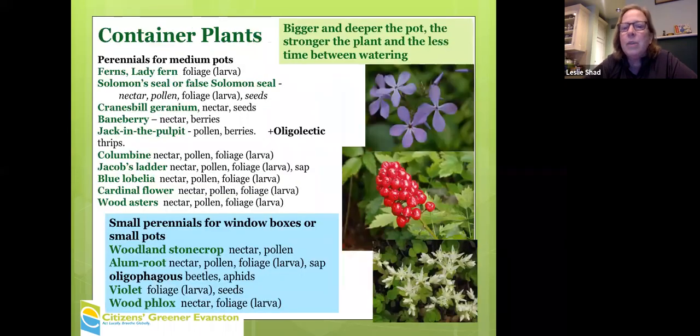We need insects. This slide is about container plants. There are a lot of different species that will grow in containers. I want to call out how useful some of these plants are — after the name of the plant, I've indicated its value. For example, there are insects that eat lady fern's foliage and rely on it for their development. Nectars and berries from baneberry are very important for insects and for birds.